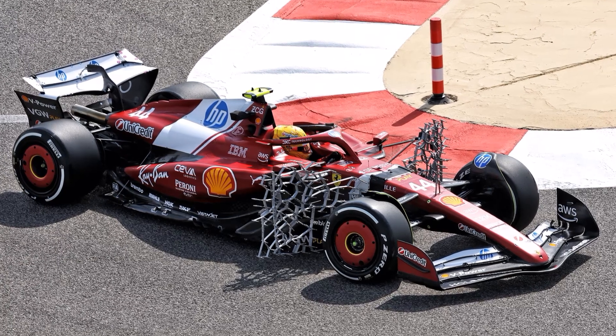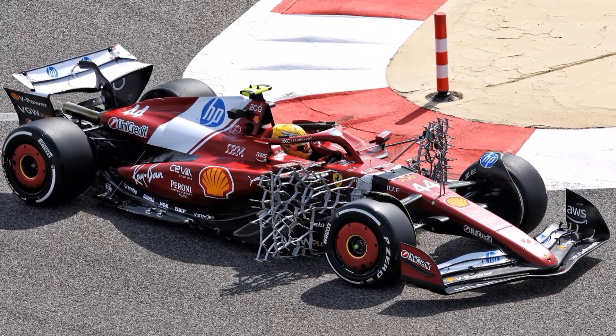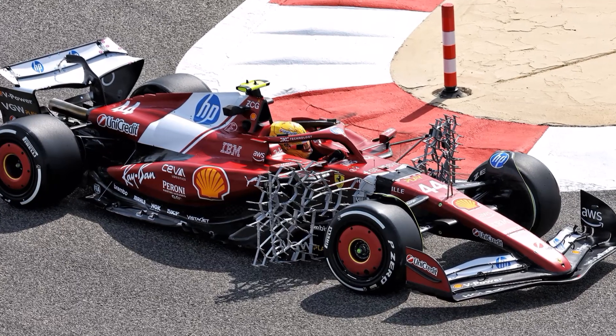It's that time of the year again, the first test day of the new season, so let's take a closer look at some details of the new F1 cars.